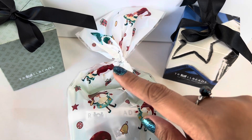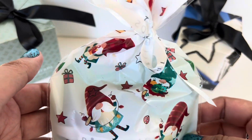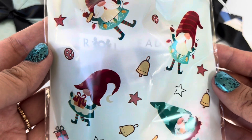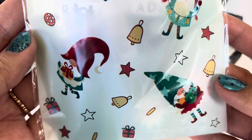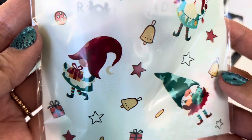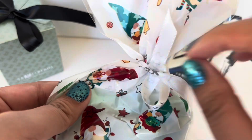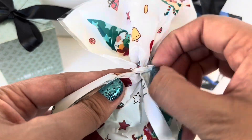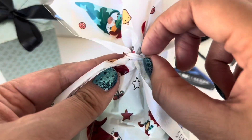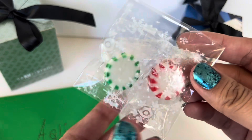Let me open this bag and show you what I got. Look at this cute little baggie — it has gnomes dressed in their Christmas finery, with stars and bells and gifts. It's really pretty, and then you have the Trollbeads ribbon here.